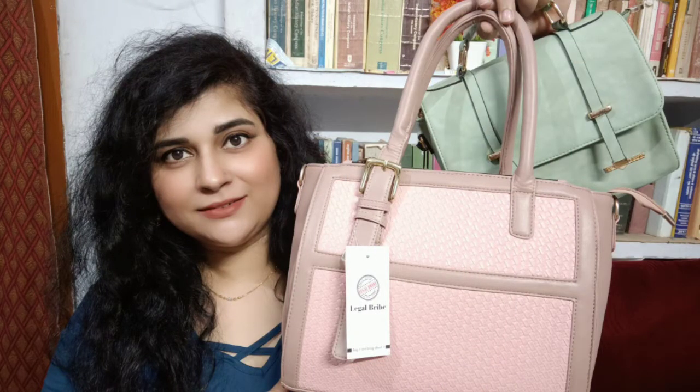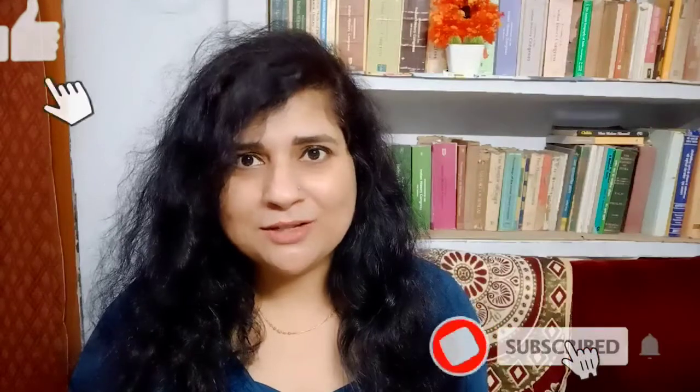I am very happy to tell you about these handbags, sling bags, and shoulder bags. Don't forget — the links are in the description box. And that was all! Bye bye, take care, love you all, God bless you. Keep shining and keep shopping for this piece of beauty for yourself. Bye bye!